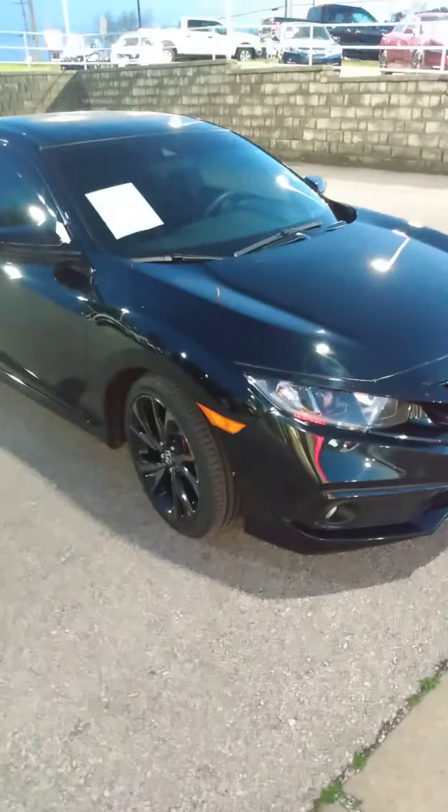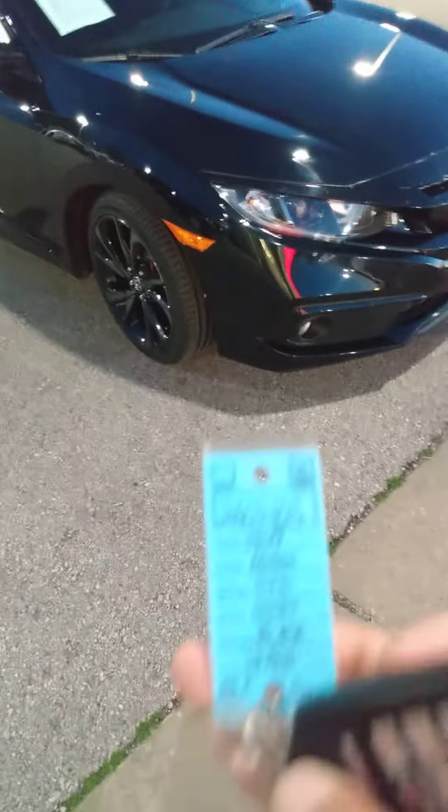Hey Ms. Brewer, this is John here at Victory Nissan. You inquired on a Honda Sport, which has sold — long gone. But we got this 2019 Honda Civic Sport and wondered if you'd consider it.